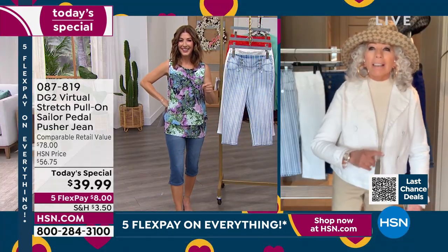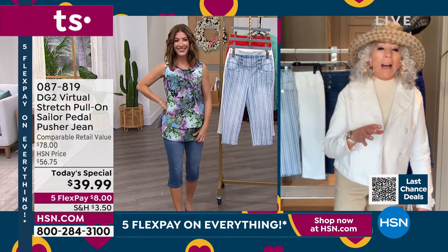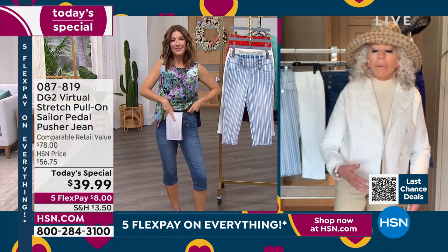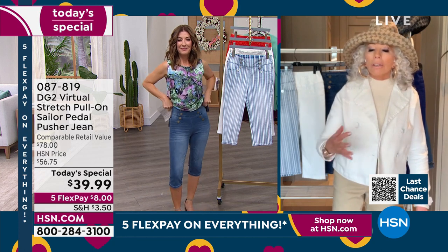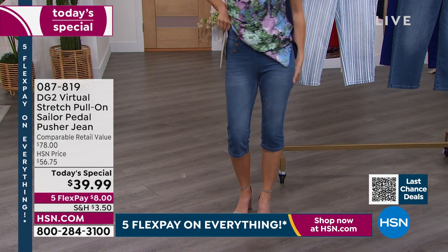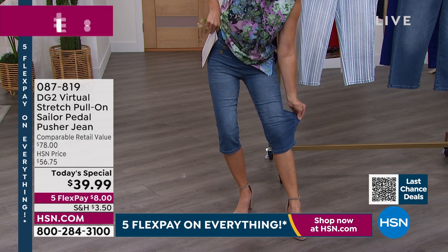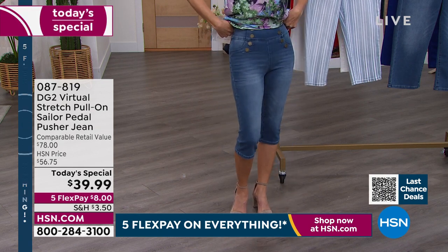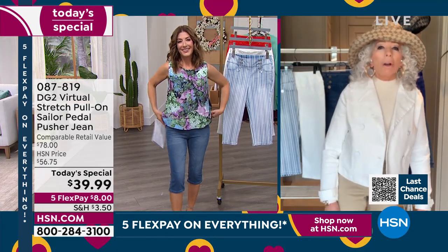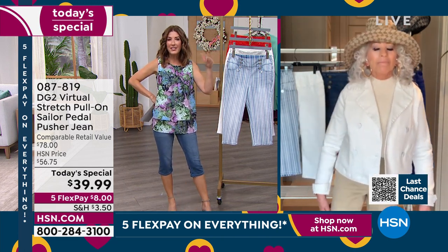We took the jeans through QVC all over the world — Paris, Milan, Germany, England — and wherever we took them, they became number one instantly, because no matter what country you're from, we all share the same frustrations body-wise with aging. They are so cute on, they feel amazing, and yet so non-challenging. I call these the jeans that don't judge — non-judgy jeans that meet you wherever you are.